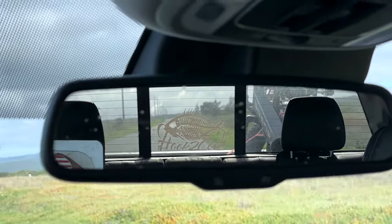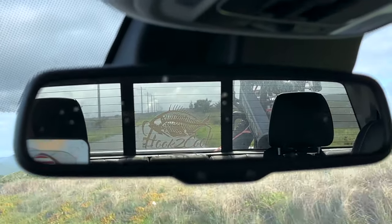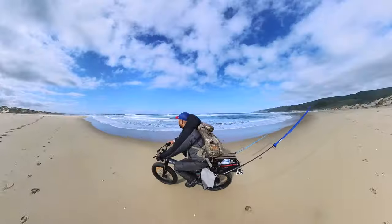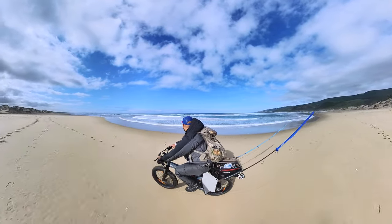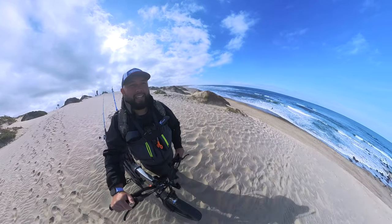If you enjoy this, please consider subscribing to the channel for fishing adventure content. Today I have my e-bike and some tackle. I brought jerkbaits and soft plastics in hopes of catching some nice perch.